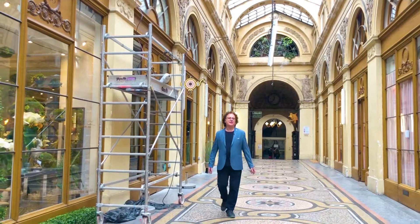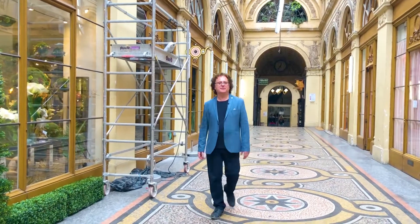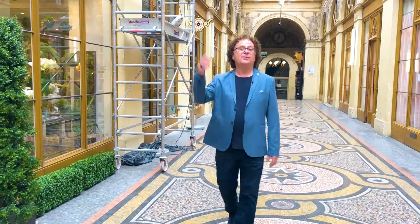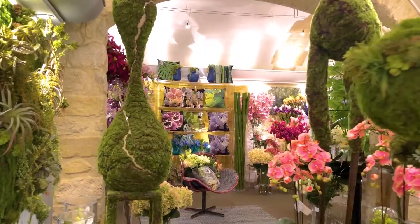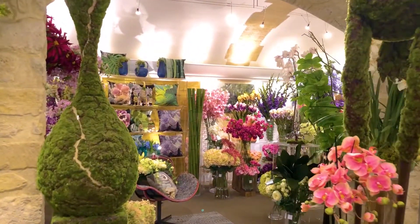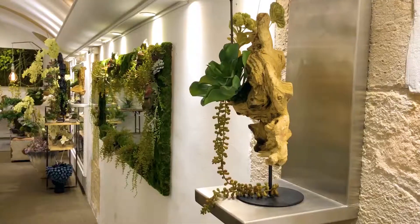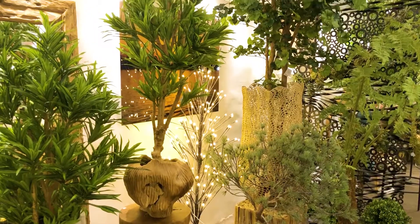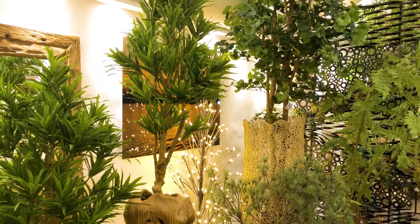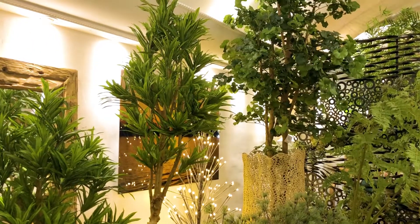Here we are in the Galerie Vivienne in the second arrondissement in Paris. On one side is the Palais Royal and on the other side is the Bibliothèque Nationale. This is actually where I walked through as a young child, as my grandmother lived nearby. And I'd like to introduce you to an amazing designer who has a big shop and showroom here in the Galerie Vivienne: Emilio Robba.